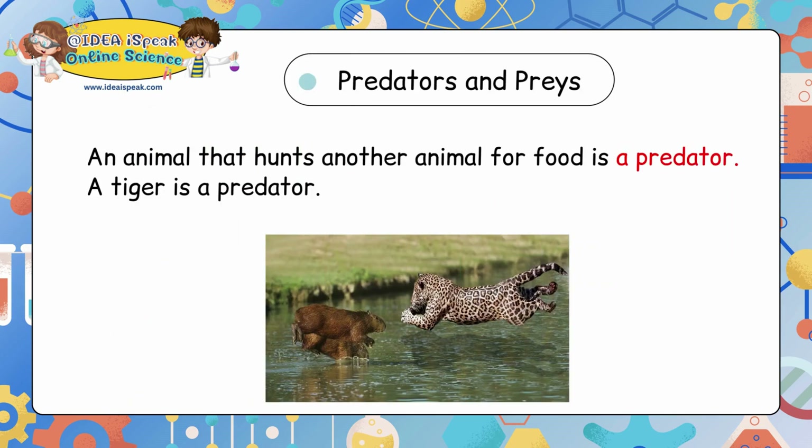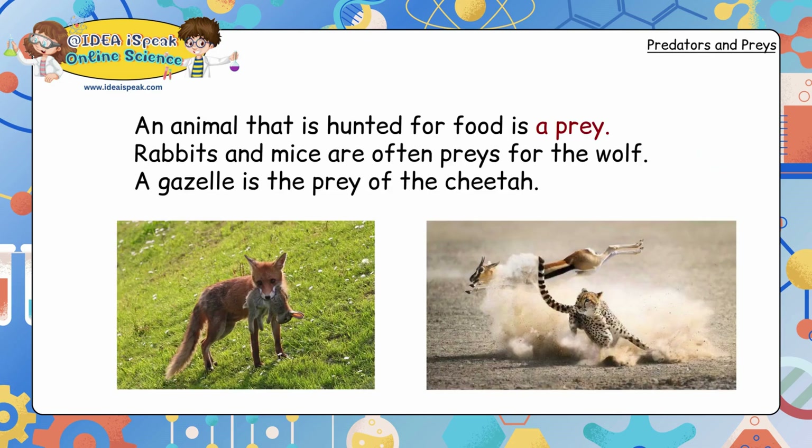Predators and prey: an animal that hunts other animals for food is a predator. A tiger is a predator. An animal that is hunted for food is a prey. Rabbits and mice are often prey for the wolf. A gazelle is the prey of the cheetah.